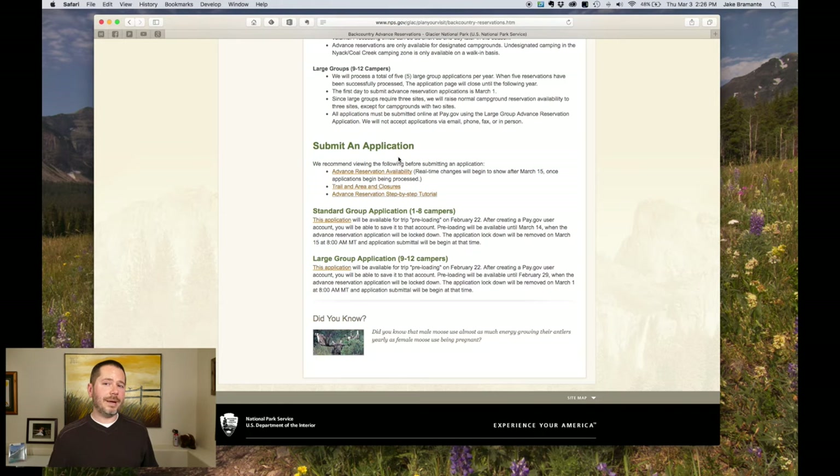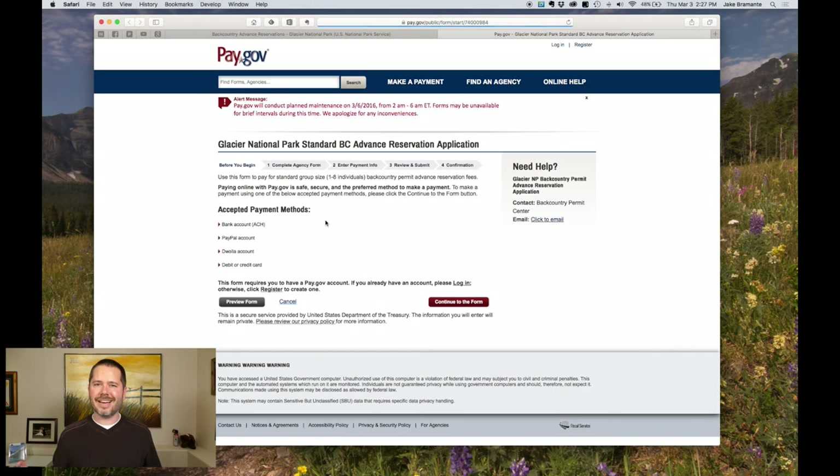If it's before March 15th, they haven't accepted any applications, so everything's available. But after that it becomes really important. Last year the Reynolds Creek fire closed a bunch of campgrounds — check all that out. They've got a tutorial here too. For groups of eight or less, click the application link and it will take you over to the pay.gov site.